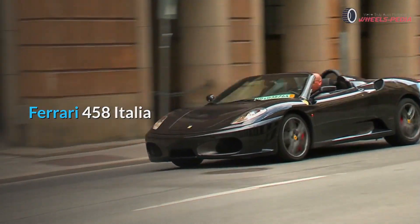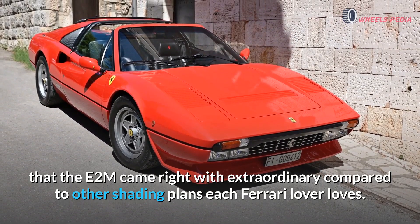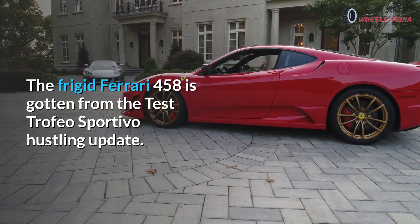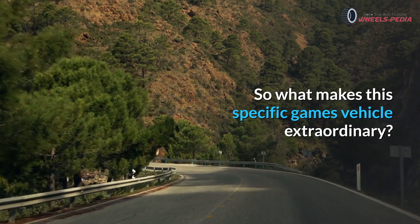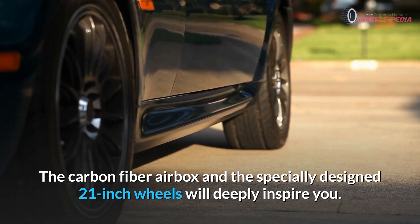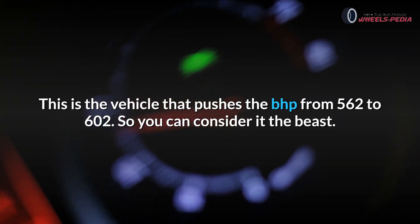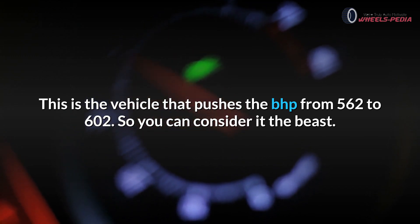Ferrari 458 Italia. The E2M came with one of the best color schemes every Ferrari lover loves. The custom Ferrari 458 is derived from the Test Trofeo Sportivo Racing upgrade. The carbon fiber airbox and the specially designed 21-inch wheels are deeply impressive. Another change made to this vehicle is the ECU Reflash, which pushes the BHP from 562 to 602 — so you can consider it a beast.